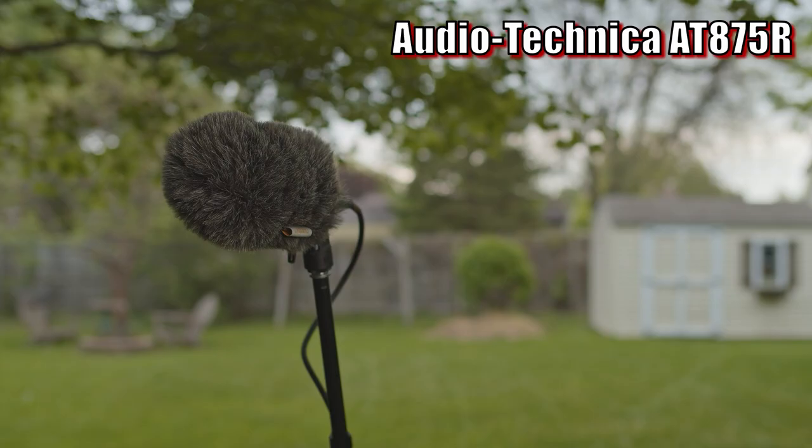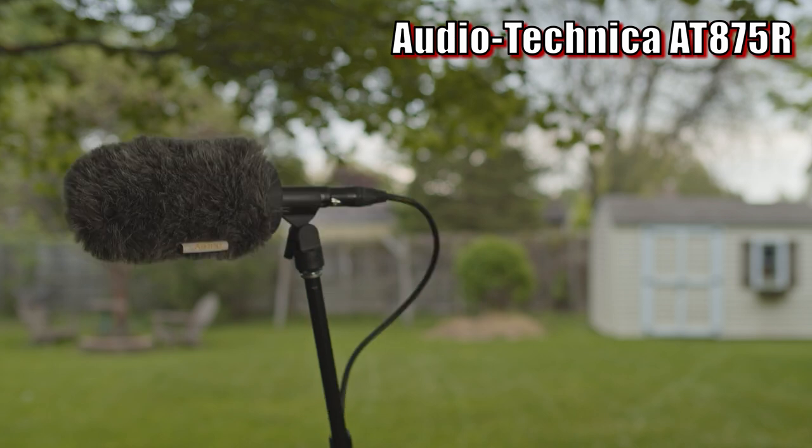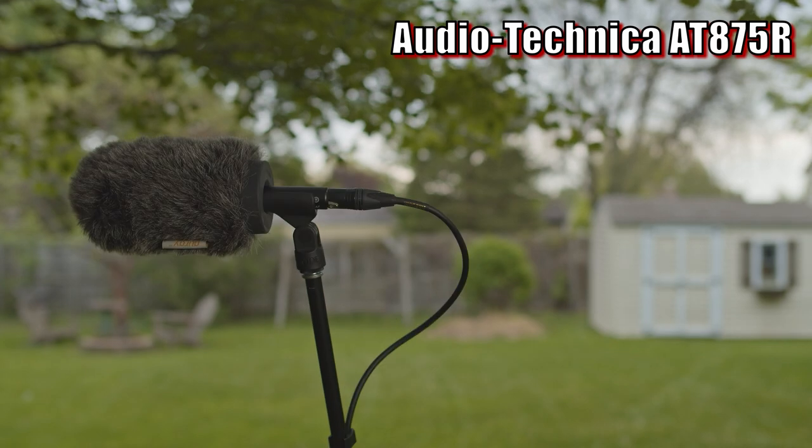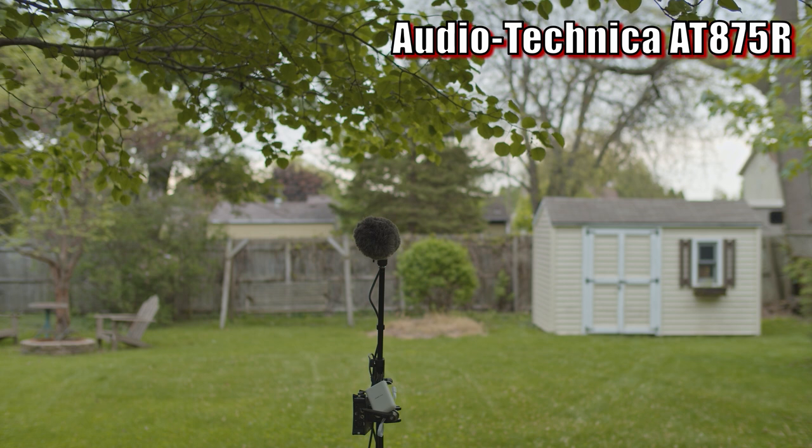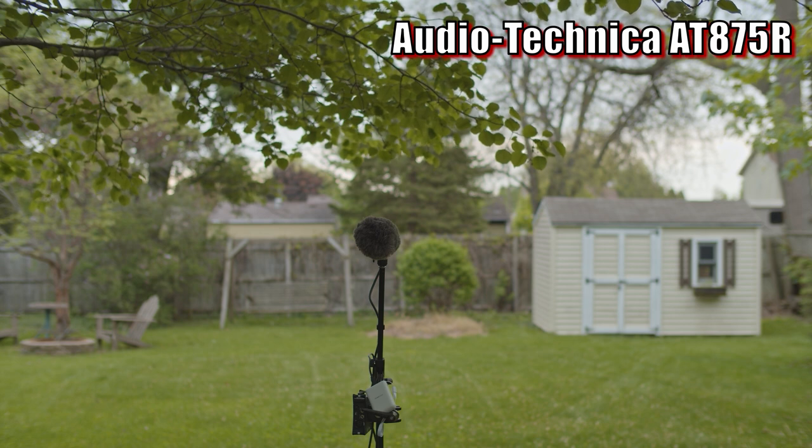Now I've switched to the AT875R, and we'll do the same tests again. I'm starting out with the microphone facing directly towards me at about 3 feet of distance. Now I have the microphone about 45 degrees off axis, and this is how the AT875R is picking me up. Now I am directly 90 degrees to the microphone. Now I'm at 180 degrees with the microphone pointing directly away from me. Now I've got the microphone back about 10 feet away facing directly towards me, and this is how the audio from the Audio-Technica sounds.